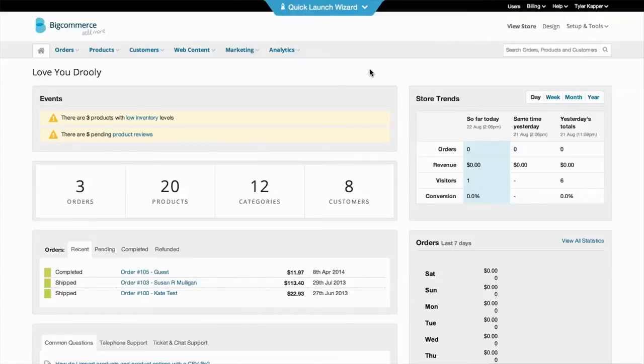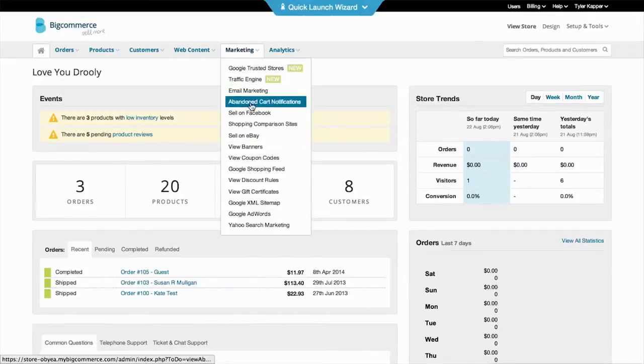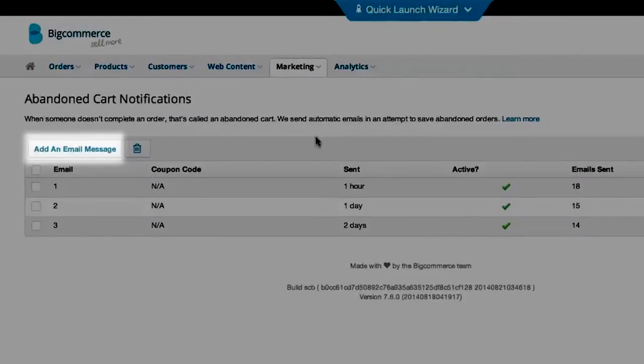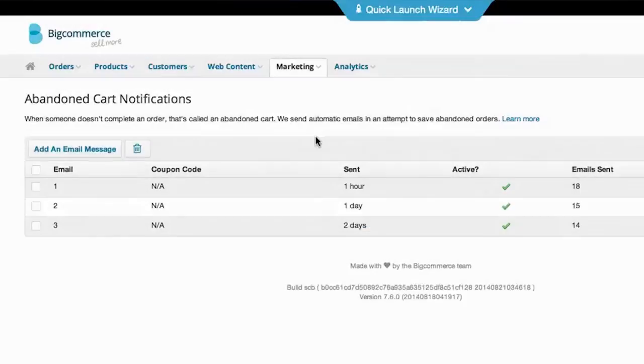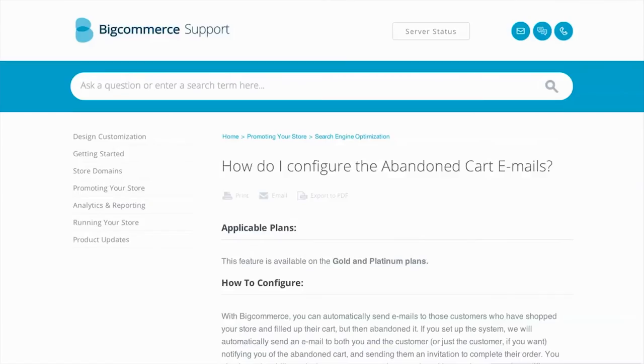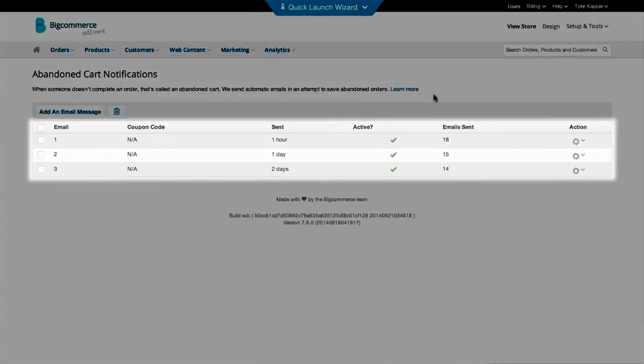Every business is going to be a little bit different in how they set up their abandoned cart emails. Hop into your control panel and go to Marketing > Abandoned Cart Notifications. If you don't have this feature, you'll just need to go ahead and upgrade when you're ready to take your business to the next level. You'll see here that you can add another message to the lineup, and you have a link to a great resource that will help you understand the functionality of this feature — I really recommend checking it out. Below you'll find the recommended cadence of your emails for abandoned cart, and these work really well for clients out of the box.